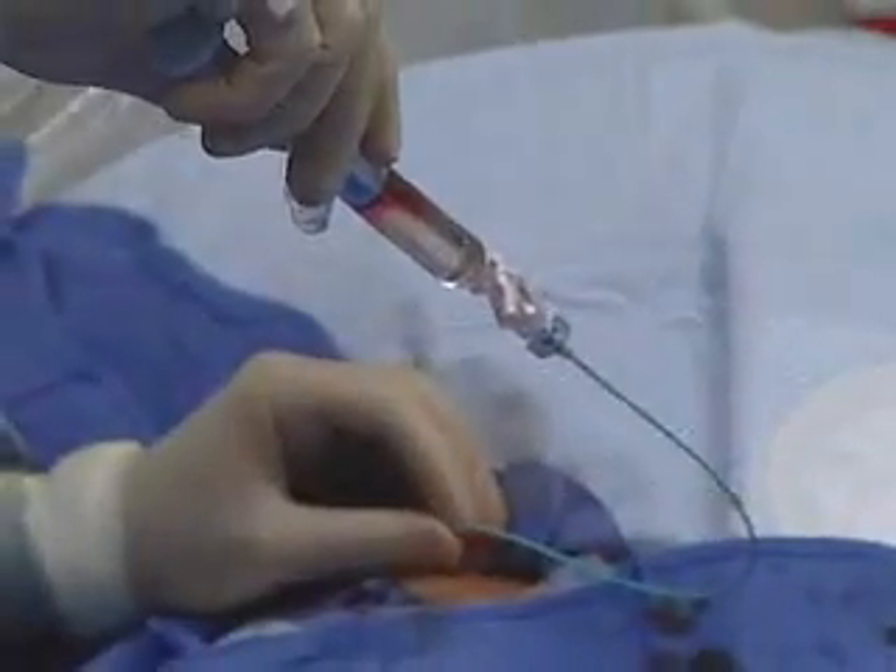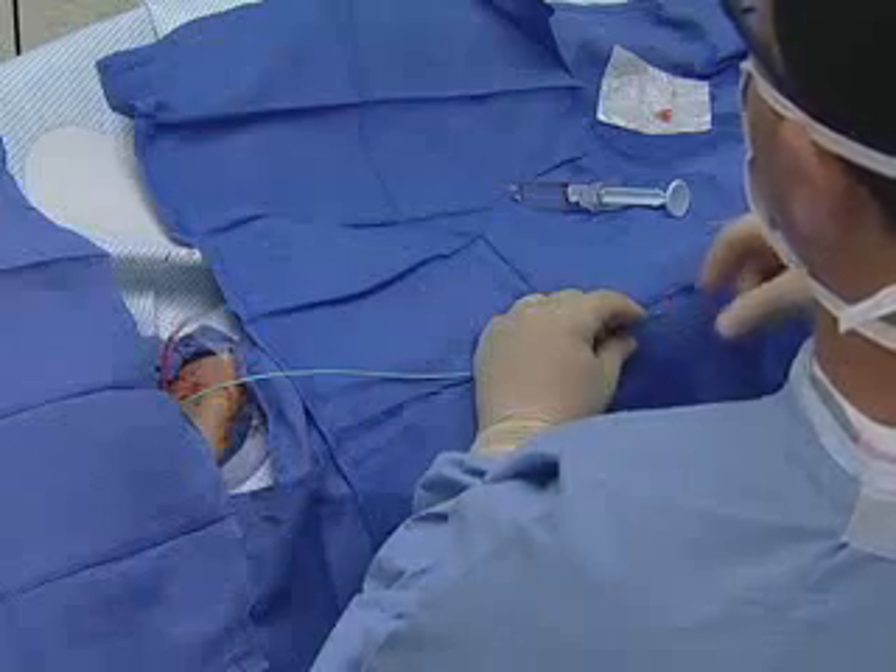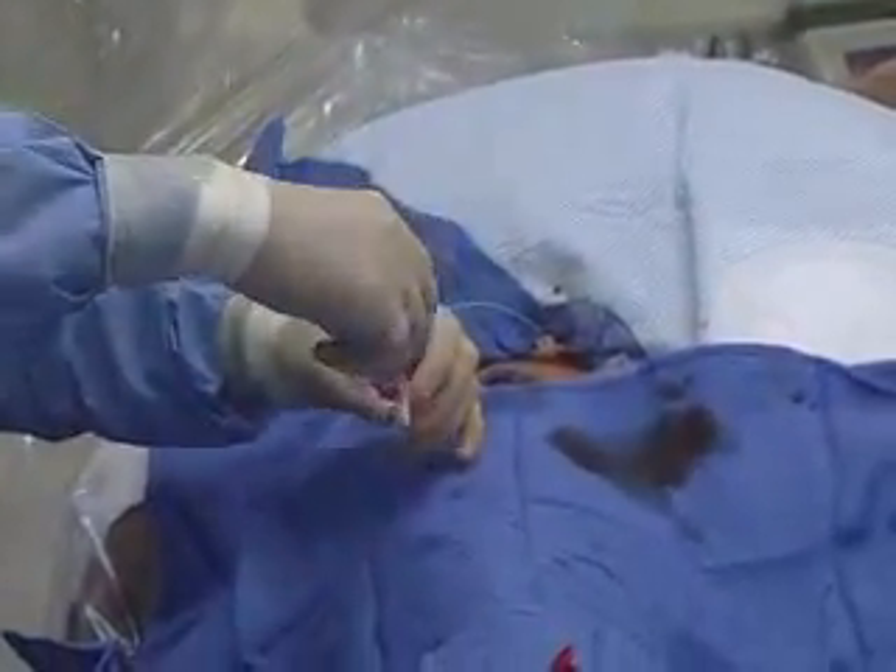Until recently, the only treatment option for clearing a blocked carotid artery was through major surgery. Now patients have another option called carotid stenting.